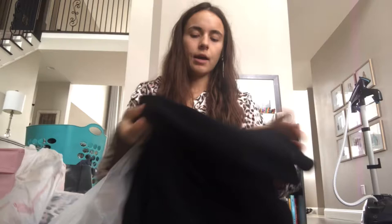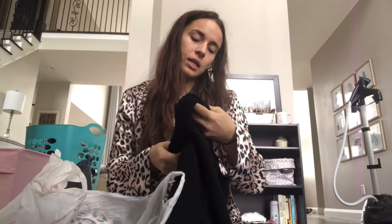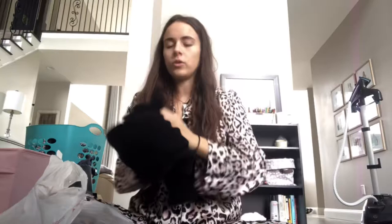All right, we have a cashmere sweater by Classics — it's got a fun little pattern on the sleeves, it's almost quilted. Then there's this — it's California Dynasty, size large, it's a slip with lace running throughout, quite long.